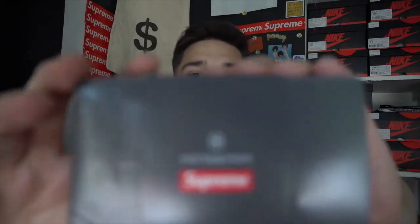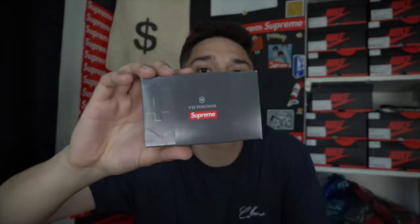Alright guys, basically we're gonna start off with the cheaper stuff and then work our way up. As you guys know, a lot of people go off StockX, so that's what we're gonna do today — go off the lowest ask on StockX. First up, we have the Victorinox Supreme collab. On StockX right now this is going for about $49, which is terrible — I paid retail, so it's like $75. That's an L.